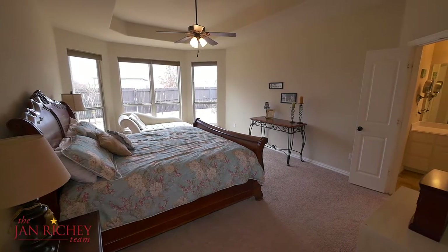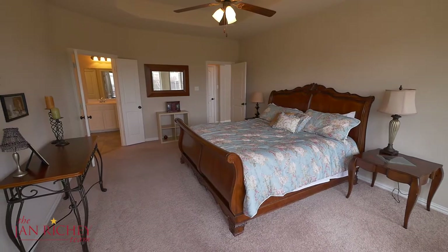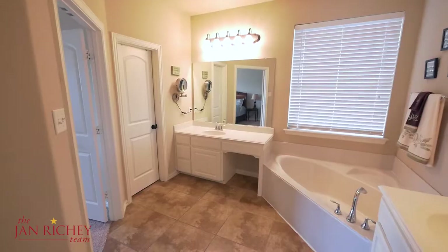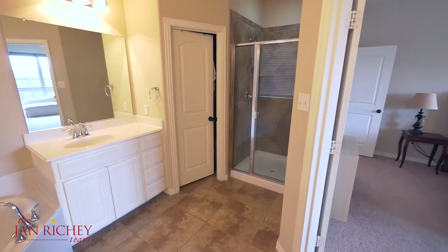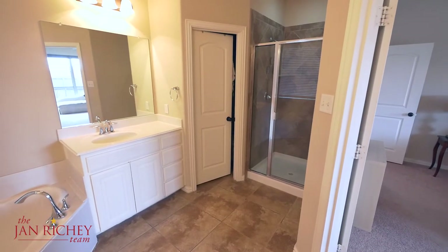This home's master bedroom has a sitting area and a tray ceiling. The master bath has separate his and her vanities, a nice shower, garden tub, and a walk-in closet.